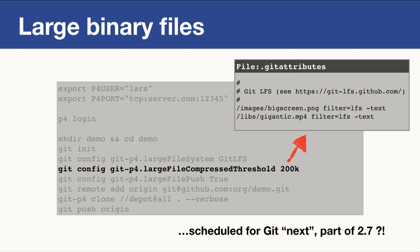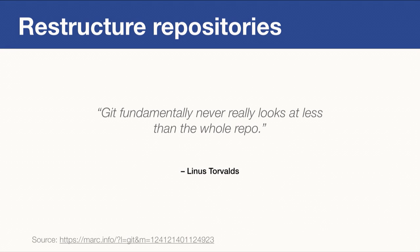The next topic: too many files. There's a famous quote from the inventor of Git: 'Git fundamentally never really looks at less than a repository.' When you have a Git repository with a working directory of 100,000 files, Git will, for most operations, look at each one of them. So if you have a lot of files, Git operations tend to get slow. 100,000 files is manageable; a million files, not so much. So what can you do?